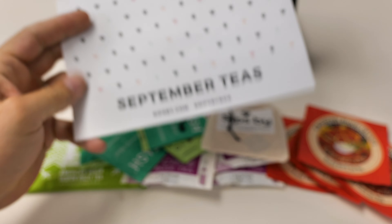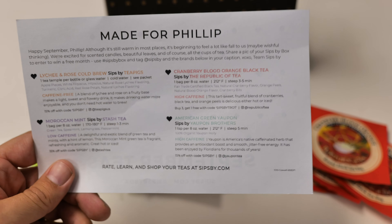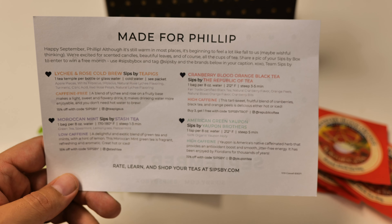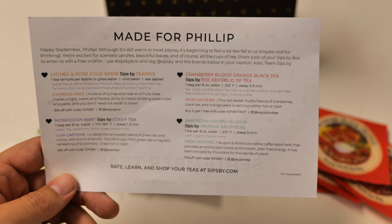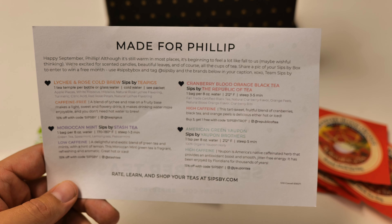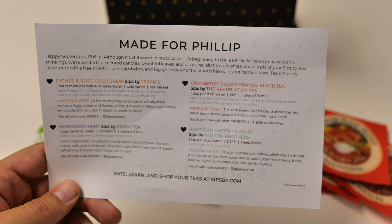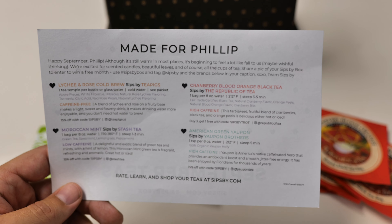So this was September. They give you this card that was made for me, with information about each one of these teas. The American Green Yaupon and the Cranberry Blood Orange are both high caffeine, while the cold brew and the Moroccan Mint are caffeine free — or low caffeine. A bit of information about those.